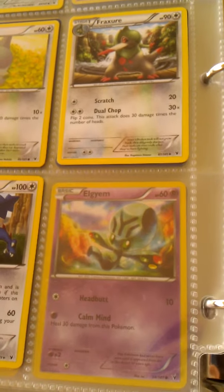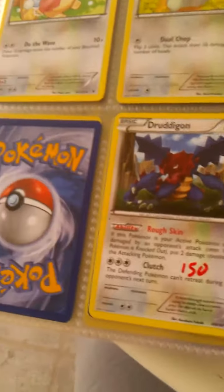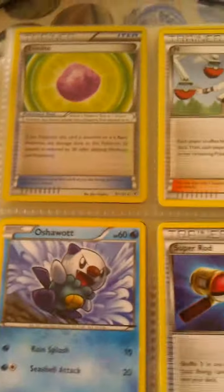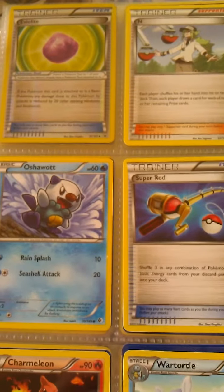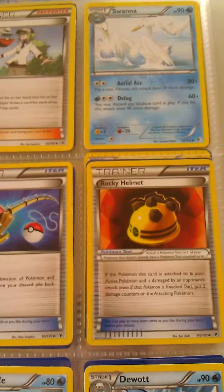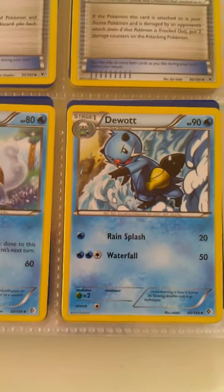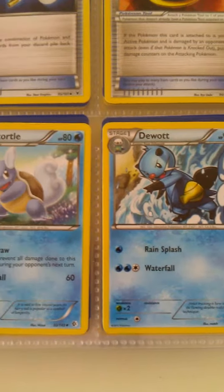Hi guys, this is video 2, still the first binder. Thank you very much for watching my first video if you did. As I was saying, I am a collector now just for the fun of it. Check out my first video that I made.